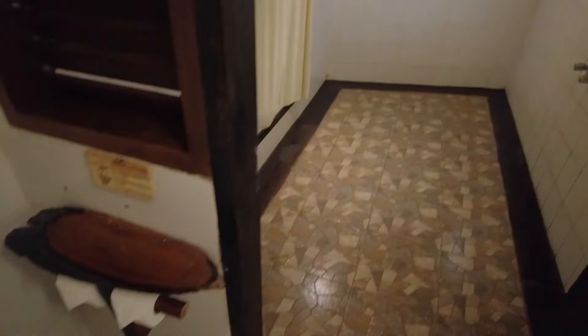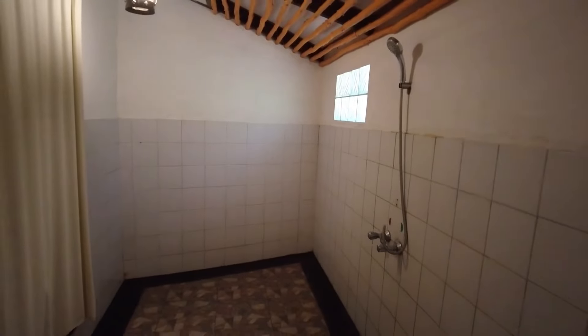Such a nice toilet and such a big bathroom — I like it. And we have a bathtub, that's so cool.